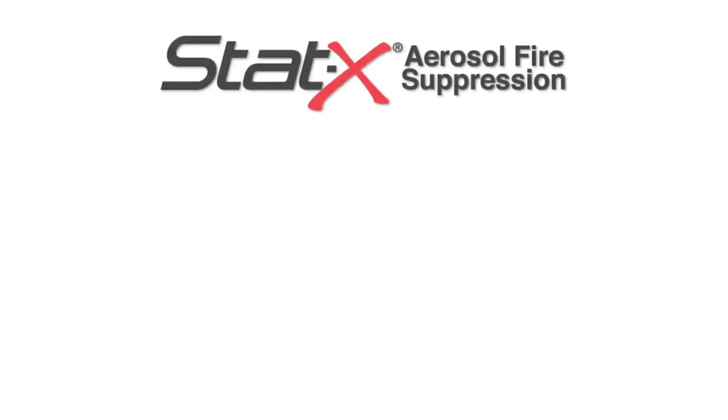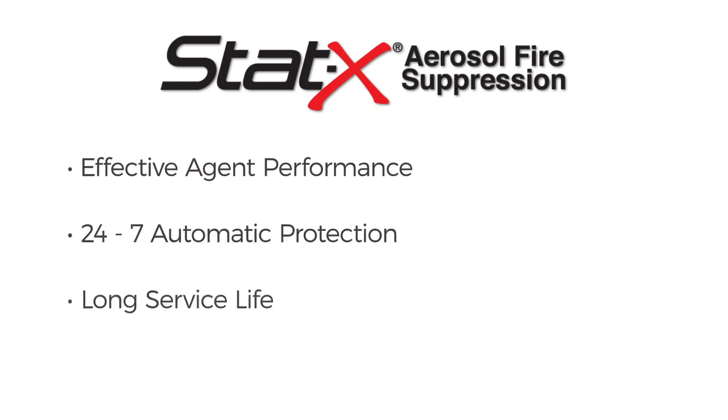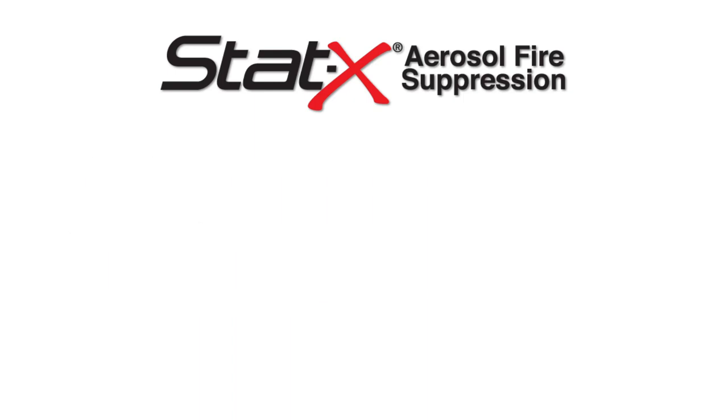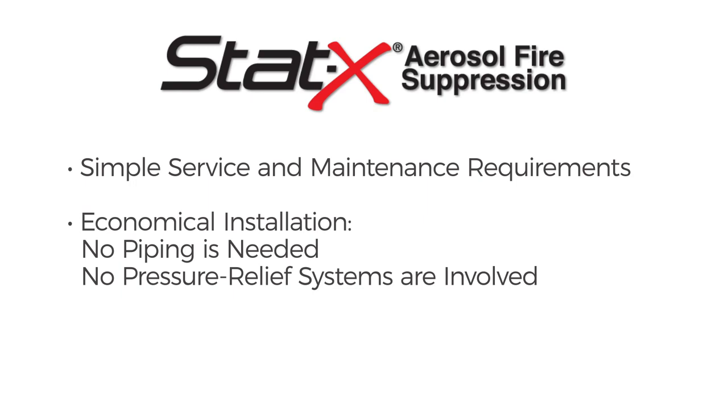STAT-X fire suppression offers the following benefits: effective agent performance, 24/7 automatic protection, long service life, suitable for harsh environments, compact modular design, easy retrofit option, simple service and maintenance requirements, and economical installation. No piping is needed and no pressure relief systems are involved.